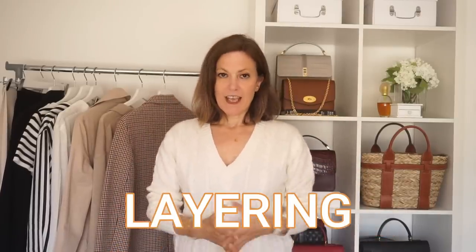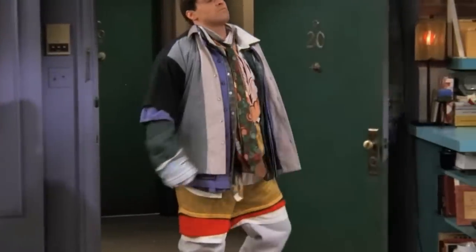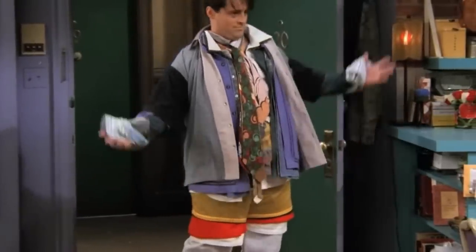The key to successfully transitioning wardrobes from summer to autumn is layering. But an outfit that's layered well doesn't just happen. If you want to look well dressed you can't just throw on whatever is close at hand and hope for the best. Layering well takes lots of careful thought, but most importantly lots of planning and preparation.